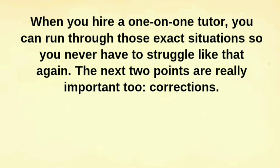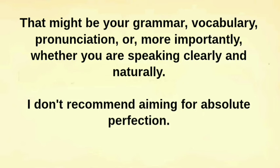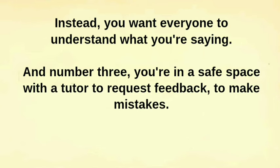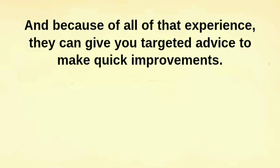The next two points are really important too: corrections. You want someone who fully understands the English language who can accurately correct you when you make mistakes — that might be your grammar, vocabulary, pronunciation, or more importantly, whether you are speaking clearly and naturally. I don't recommend aiming for absolute perfection. Instead, you want everyone to understand what you're saying. And number three, you're in a safe space with a tutor to request feedback and to make mistakes. You're not going to be ridiculed. You're not going to feel embarrassed. A personal tutor experiences mistakes with English learners all the time — it's literally their job. And because of all that experience, they can give you targeted advice to make quick improvements.